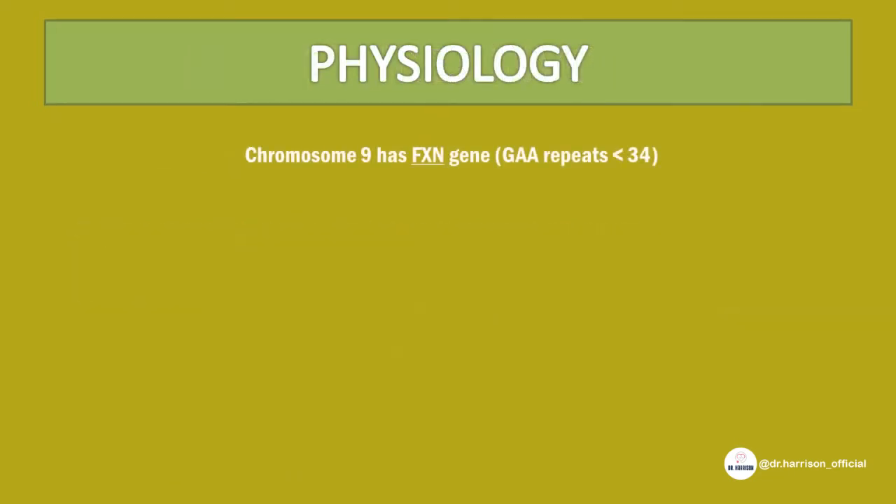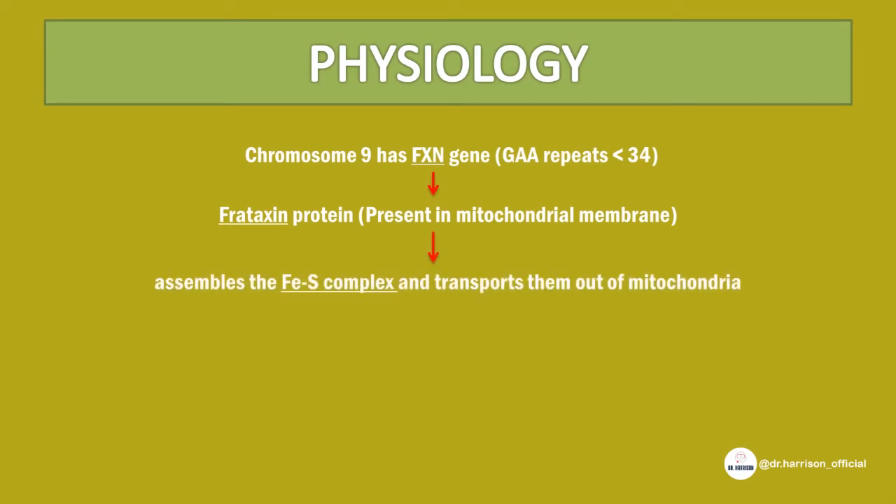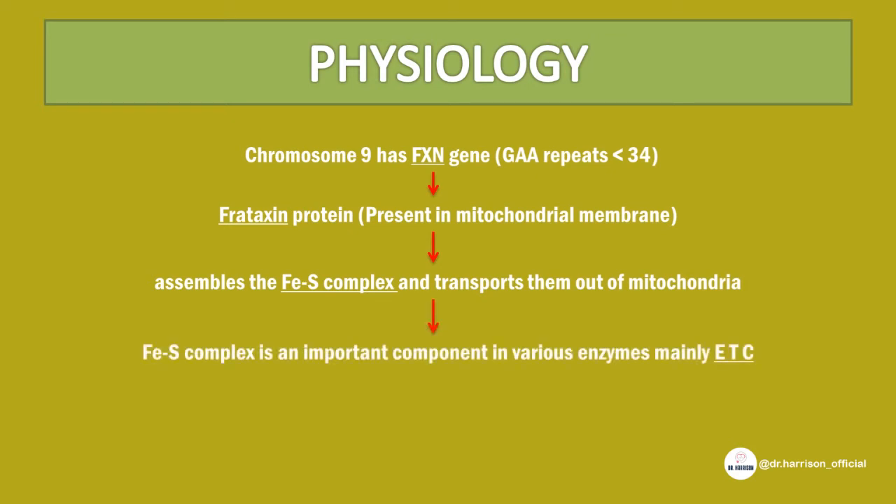In normal physiology, chromosome 9 has the FXN gene, which contains GAA repeats of less than 34, and codes for frataxin protein. Frataxin is present in the mitochondrial membrane, where it assembles the iron-sulfur complex and transports them out of the mitochondria. Iron-sulfur complexes are important components in various enzymes, mainly the electron transport chain.